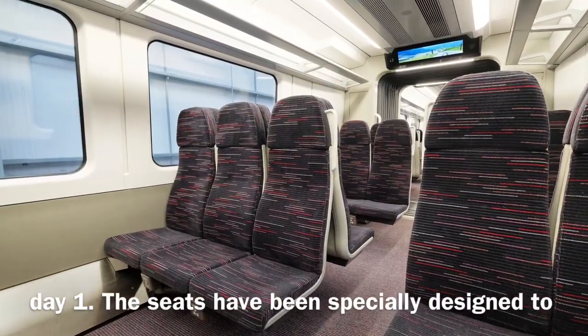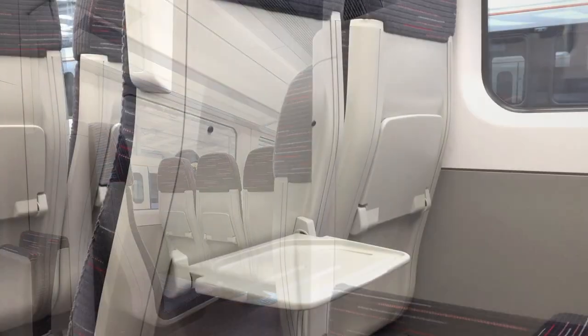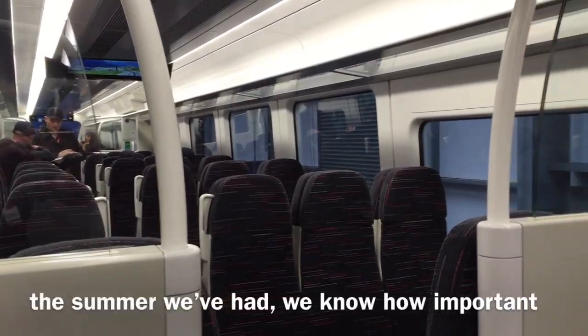The seats have been specially designed to give a more comfortable journey — in fact they're the first of the type used in the UK. The trains have been fitted with air conditioning, and after the summer we've had, we know how important that is to our customers.